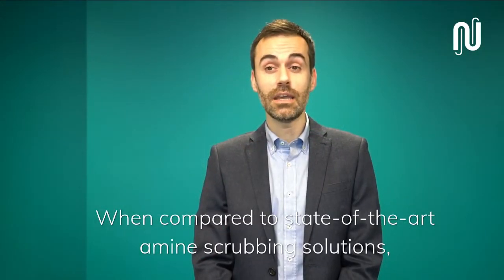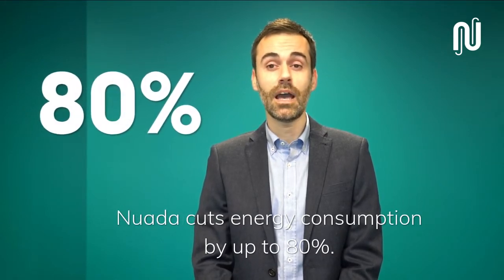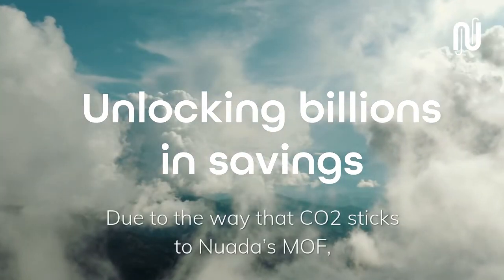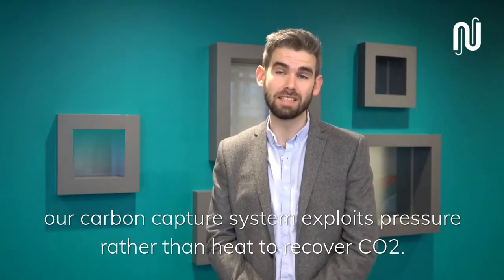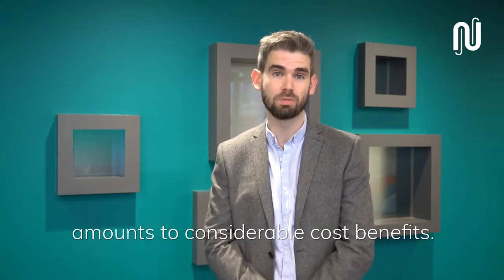When compared to state-of-the-art amine scrubbing solutions, Nuada cuts energy consumption by up to 80%. Due to the way that CO2 sticks to Nuada's MOF, our carbon capture system exploits pressure rather than heat to recover carbon dioxide. The energy saved through this process alone amounts to considerable cost benefits.